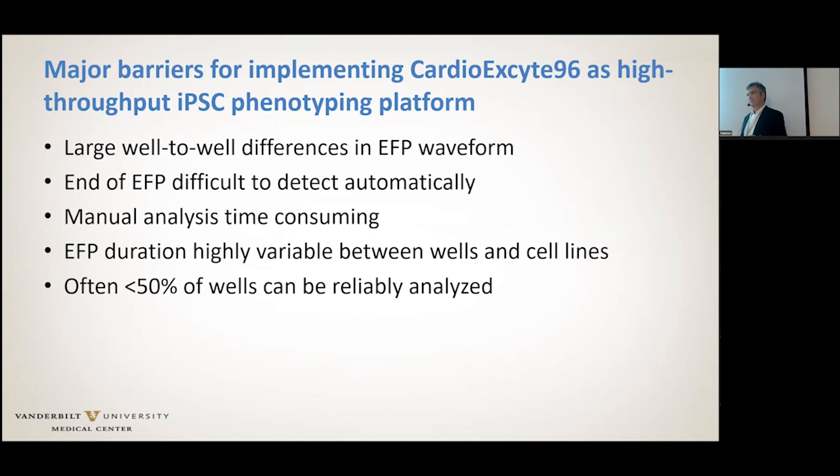I still think there is a need for high throughput EFP measurements for drug screening and for phenotyping. So how can we go about making this work? Here, this is work in progress — I'm sharing with you two directions that we have taken.